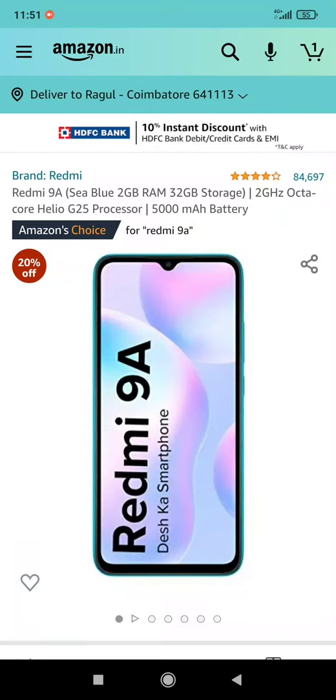If you are waiting for a 10,000 mobile, you will be waiting for a 10,000 mobile. If you are interested in this great festival, you will have a great price for Redmi 9.